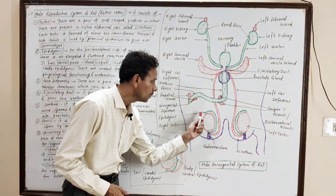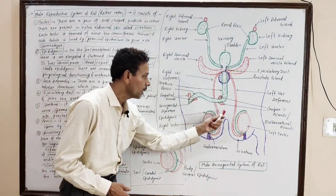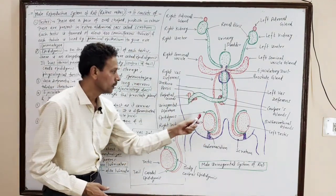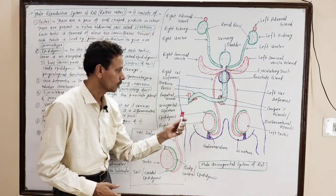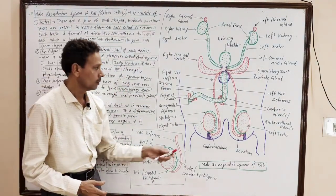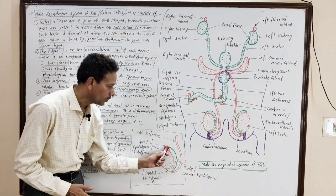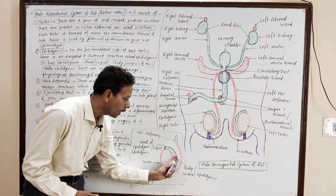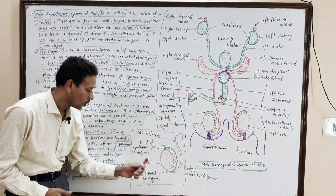Just behind these testes are a pair of elongated coiled tubular structures — these are the epididymis — present posterolateral to each testes. These epididymis have three parts: the upper part, which is the head or caput epididymis; the middle main part, which is the body or corpus epididymis; and the lower part, which is the tail or caudal epididymis.